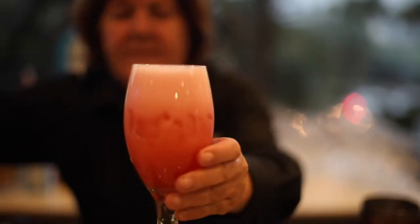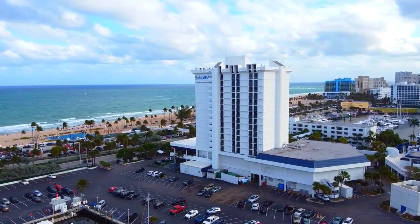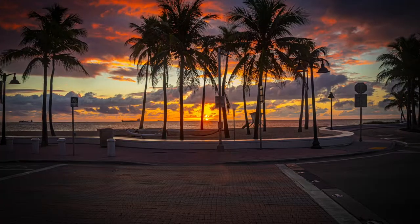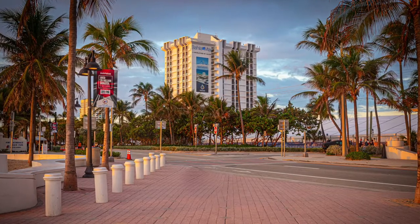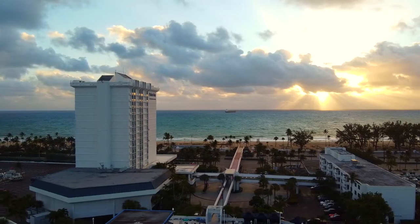Here at Bahia Mar we have the Bahia Mar Hotel, which is a Doubletree, where the beach is just a short walking distance across the road. Whenever you're looking to come down to Florida, give Bahia Mar a shot — you won't be disappointed.